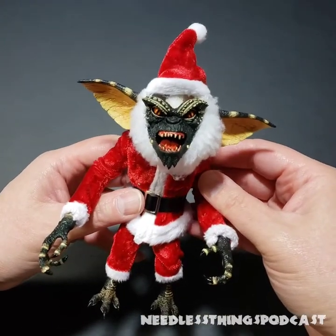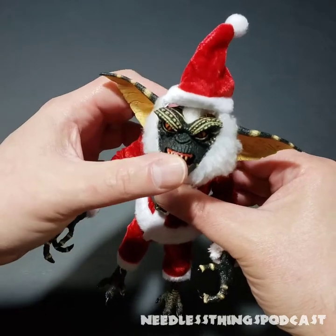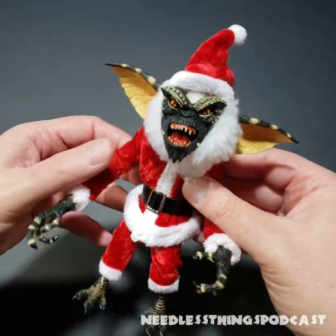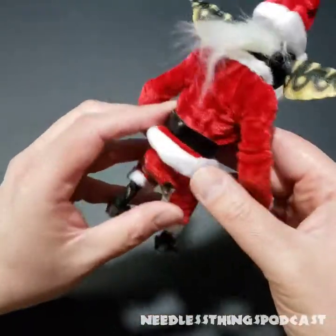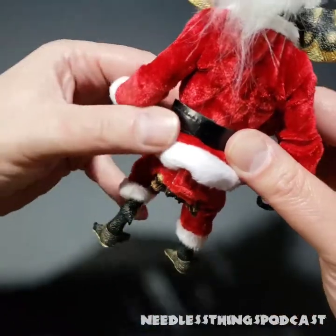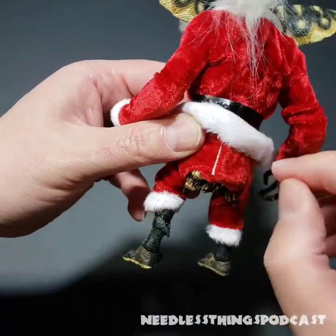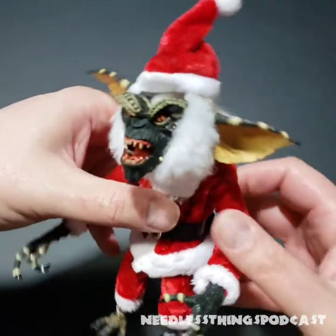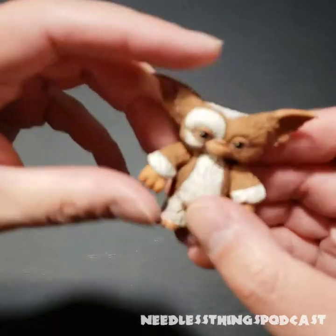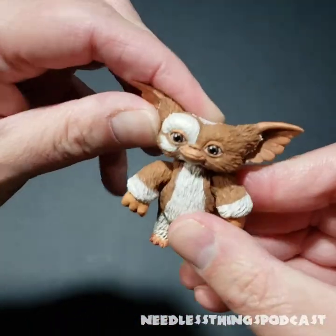What a great addition to the Christmas shelf. I actually have a collection of Christmas and Santa figures and I'm thrilled this guy's going on there. You can see his little tail sticking out of the bottom of the suit, and there's little velcro on the trousers — so if you do need to get these off you can, but I'm going to avoid that.